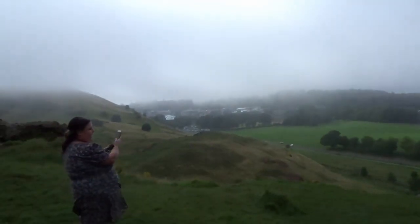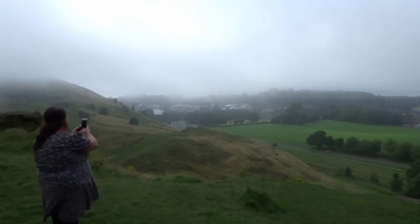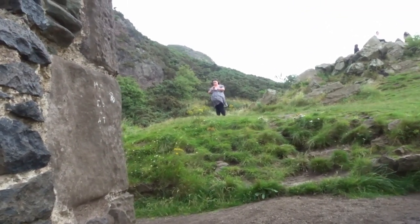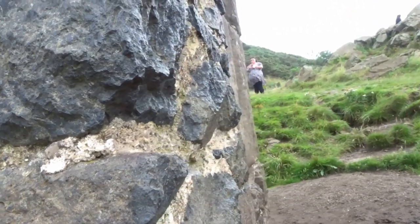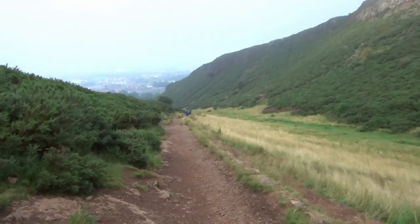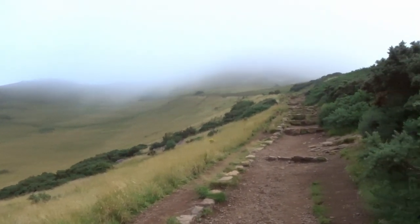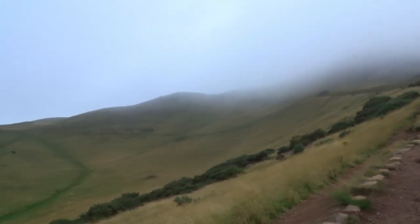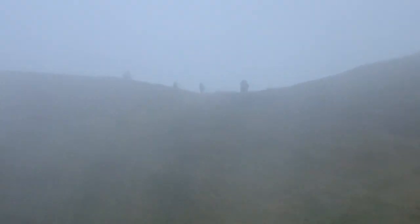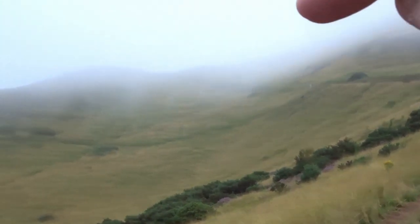We're not even halfway up yet. I don't even know if you can see the city because it's so foggy - the fog looks like it's getting thicker. We've got no chance of a view when we get to the top! Come around the back of the chapel. I think we're about halfway now - look how misty it is, that's where we're heading. I can't even tell where the top is, but I think I can see some little shadowy people up there, which means we carry on up these little stairs and then straight up.